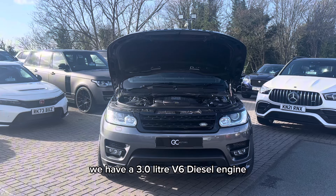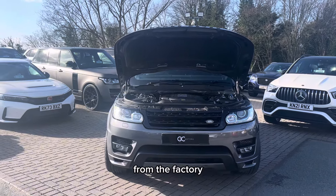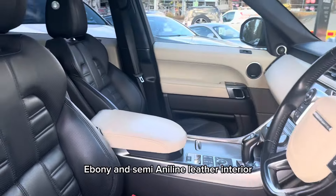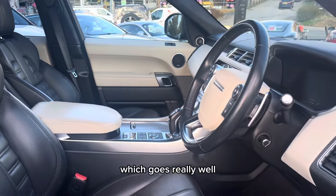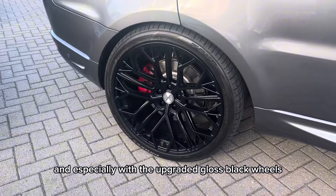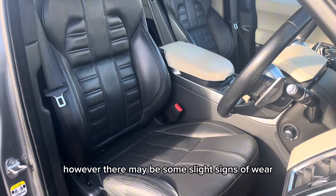Underneath the bonnet we have a 3 litre V6 diesel engine which produces roughly 300 brake horsepower from the factory. Moving on to the inside of the car, this is the beautiful ebony and semi-aniline leather interior, which goes really well with the Corris grey exterior paint and especially with the upgraded gloss black wheels. This interior is all in great condition.